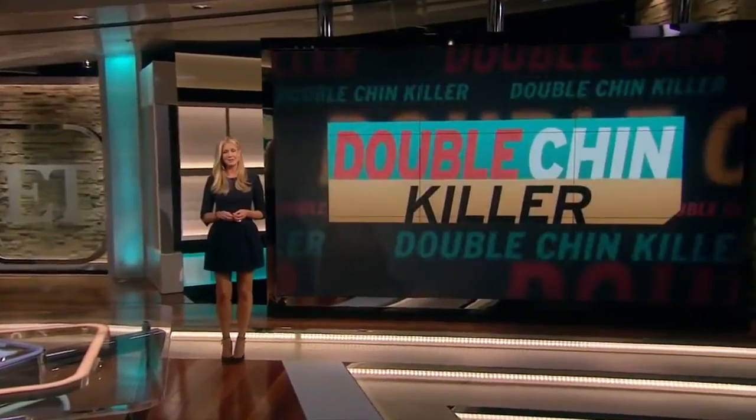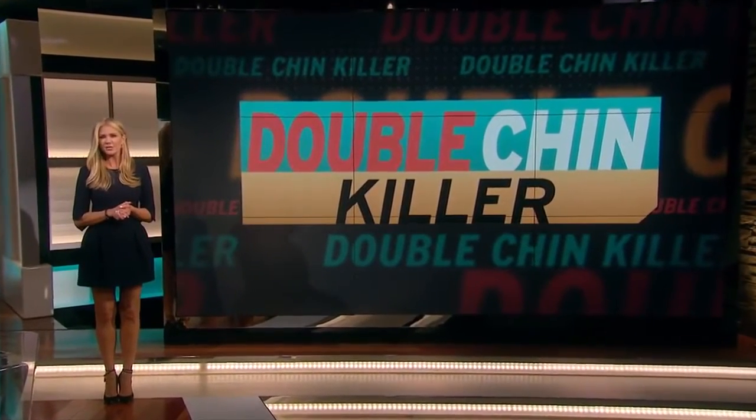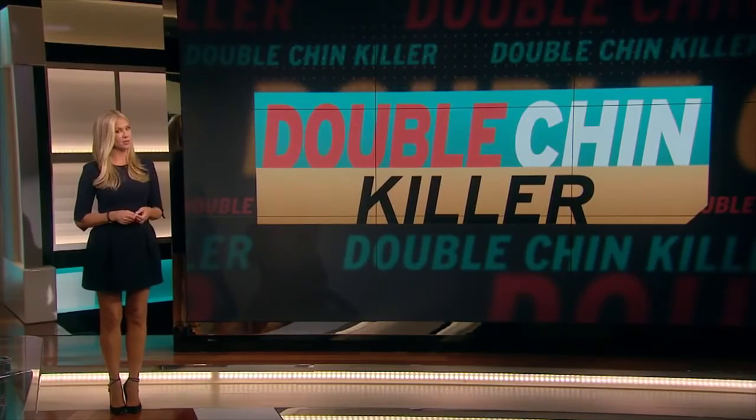Another topic on the minds of some stars is plastic surgery, and there is a new way that claims to get rid of that extra bit of flab just below the jaw without surgery. It's an injectable procedure called the double chin killer — but does it work?